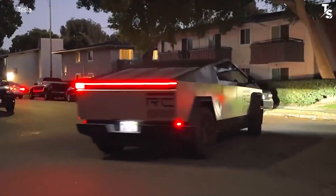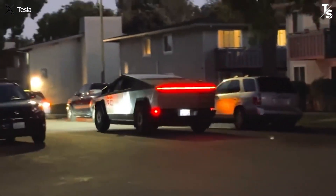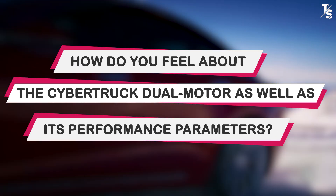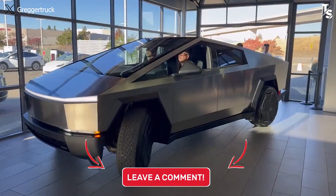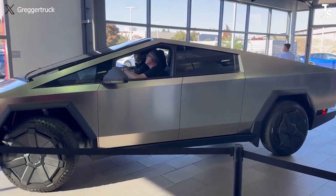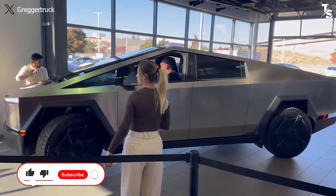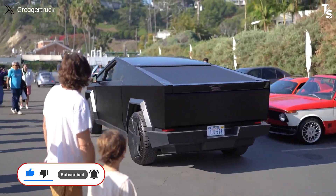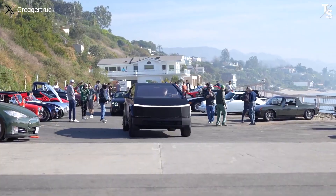If you're still hesitating to place an order, do it early to get this pickup as quickly as possible. How do you feel about the Cybertruck Dual Motor, its performance parameters, and the 2024 future of this pickup? We appreciate your contributions. Please hit the like button, subscribe to our channel, and hit the bell icon so you don't miss any of our videos. We value your feedback and your time — thanks so much for watching.